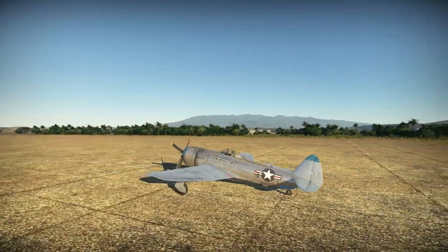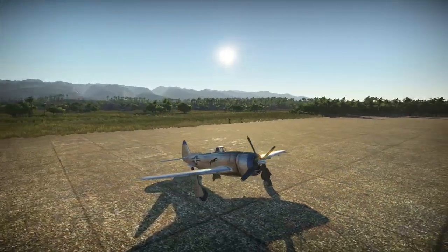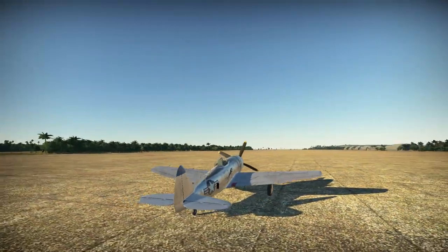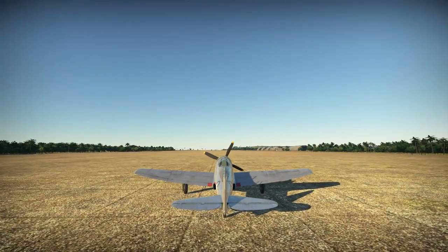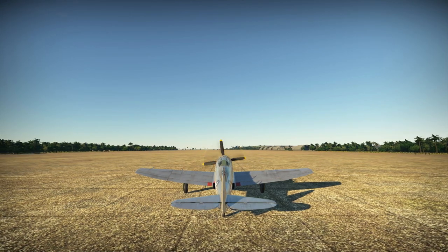Hello there ladies and gentlemen, I'm PaulTX141Walsh welcoming you to an all new Ace of the Day gameplay for the arcade mode of War Thunder. In today's episode we shall be reviewing the Republic P-47N-15 Thunderbolt, an American fighter aircraft coming at a tier of 4 and a battle rating of 5.0.